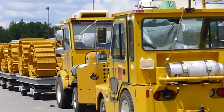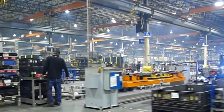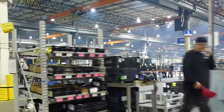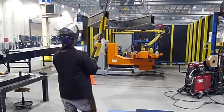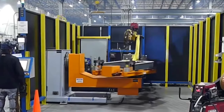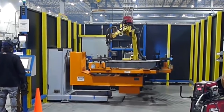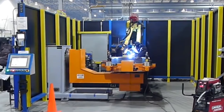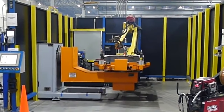The production process of Caterpillar dozers begins with extensive research, design, and development. Skilled engineers, designers, and product specialists work together to create new models or improve existing ones. They consider customer feedback, technological advancements, safety, and environmental standards during this phase. Once the initial design is ready, Caterpillar creates prototypes of the dozers.